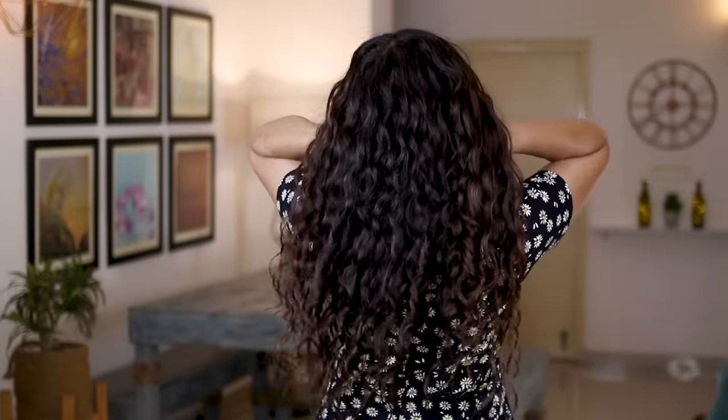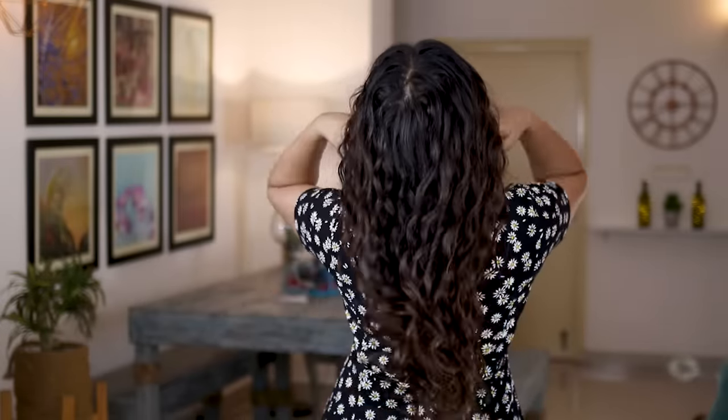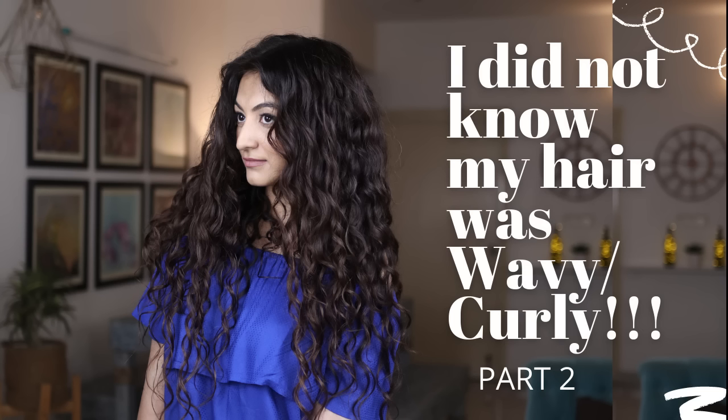If you can categorize your hair in either of these three types, then technically you could follow a CGM, which is basically just a set of rules to take care of curly — or rather, textured — hair. If you want to see my hair journey, you can check out that video linked in the cards and in the description. Coming back to today's video, I'm going to talk about my wavy hair routine.